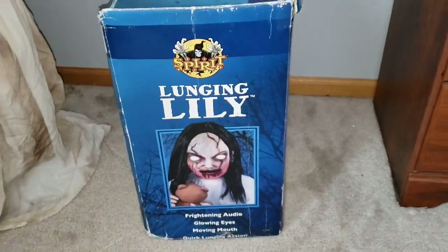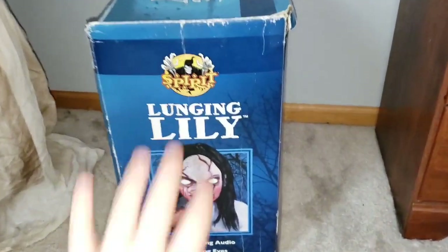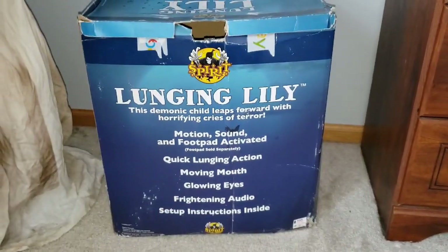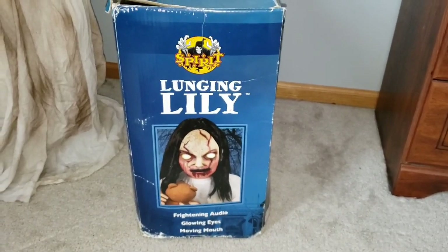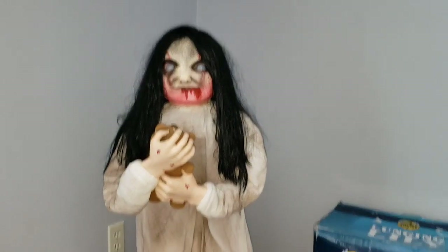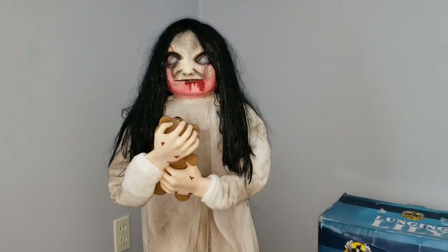Here's the front of the box, got the side of the box — it's a little beat up, but that is okay, I'm just grateful I have it. Here's the back, and here is the other side, which is the exact same as the one side. So without further ado, let's get started by first taking a look at Lily's detail.